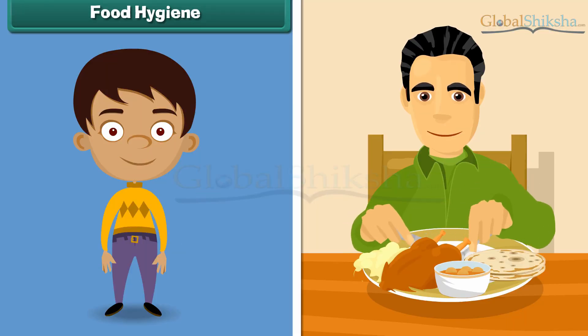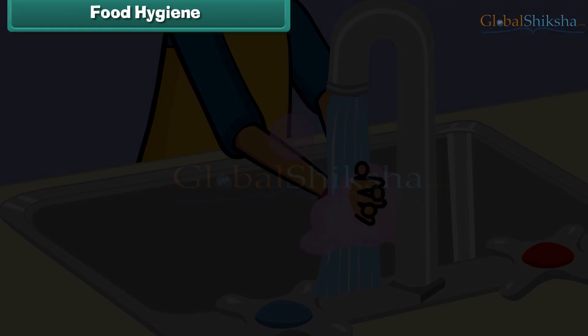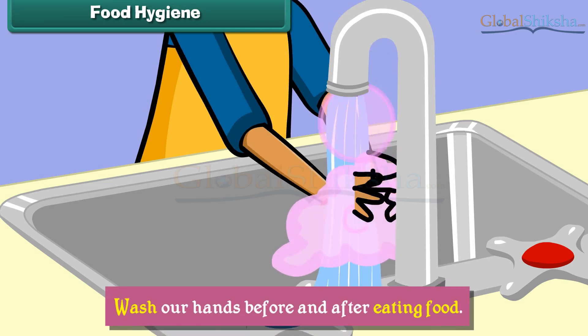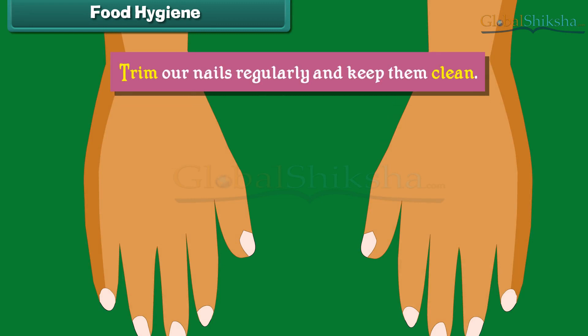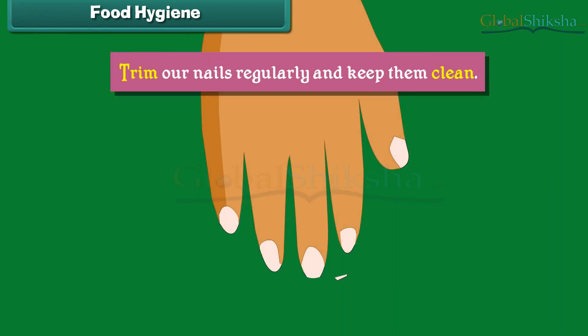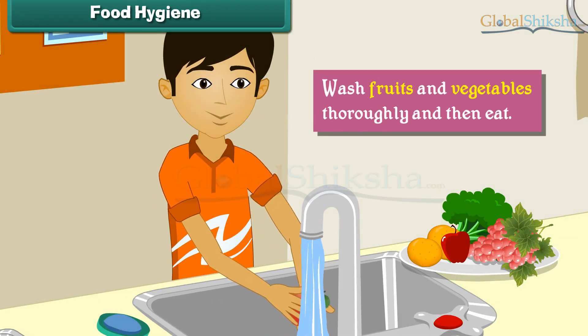We must observe food hygiene to stay healthy. It means we must be careful about what we eat. We must wash our hands before and after eating food, trim our nails regularly and keep them clean, eat food that is covered, and wash fruits and vegetables thoroughly before eating.